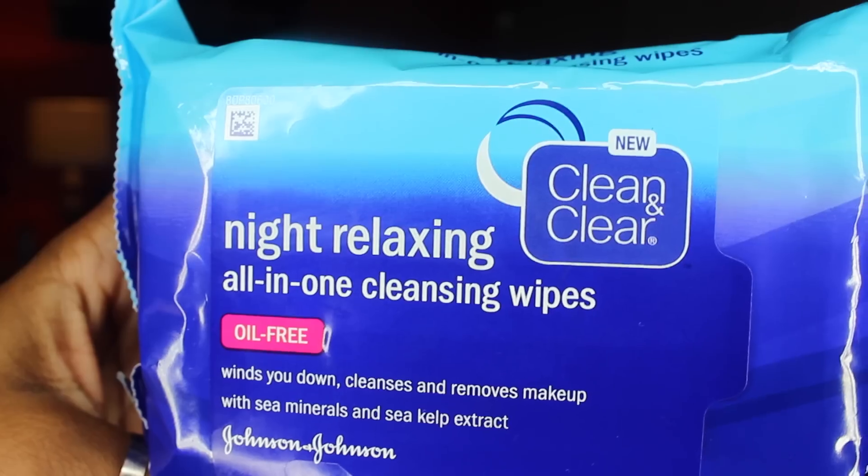The next makeup wipes I have to mention are the Clean & Clear Nighttime Relaxing All-in-One Cleansing Wipes, oil-free. I'm obsessed with these. I feel like these are the best from Clean & Clear — the nighttime relaxing ones are way better than the regular version. They smell amazing, they don't burn your eyes, they feel so good when taking off makeup, and they're good with eye makeup as well. Especially great for traveling — just bring these and they take everything off. I love these for nighttime.